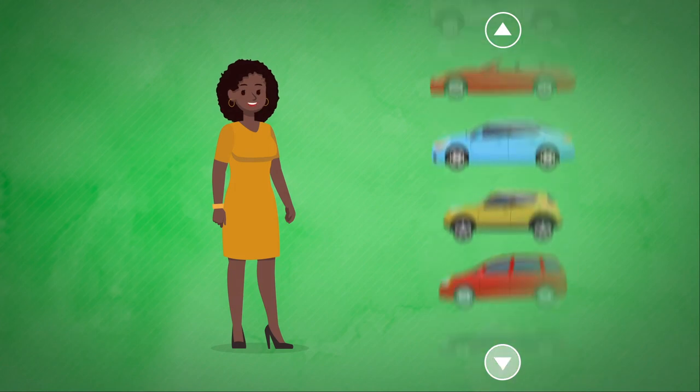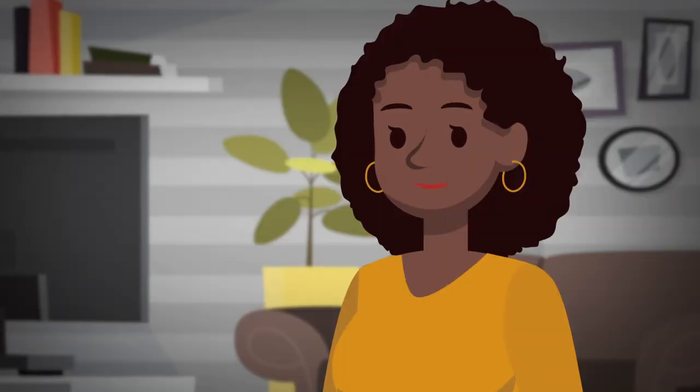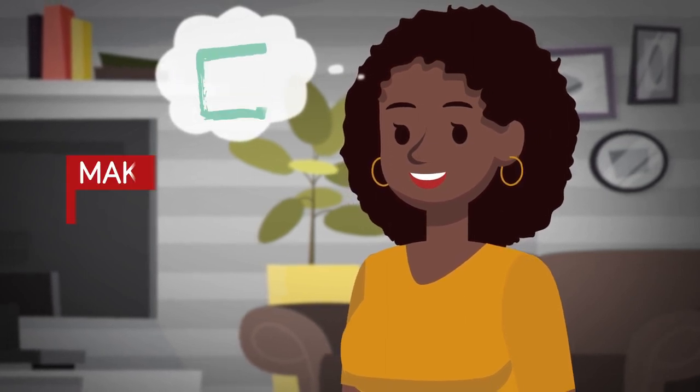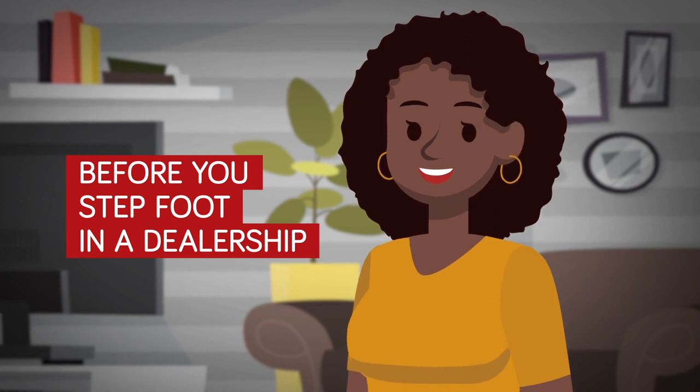Whether you're a car buying pro or looking to get your first ride, financing is a key part of the car buying experience. Let's look at a few ways you can make the process easier before you even step foot in a dealership.